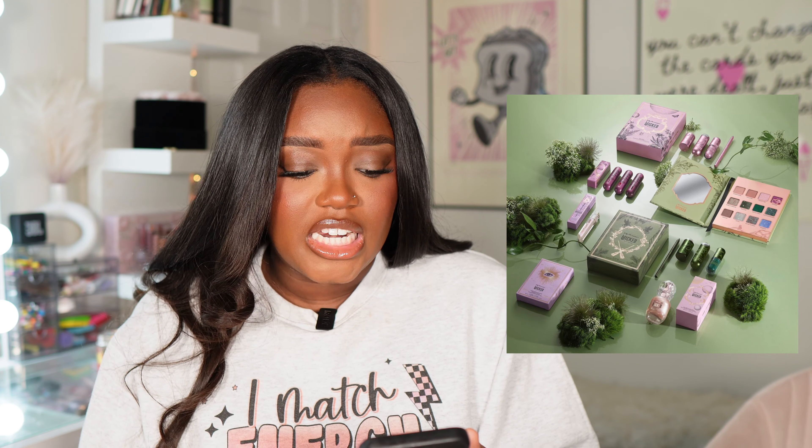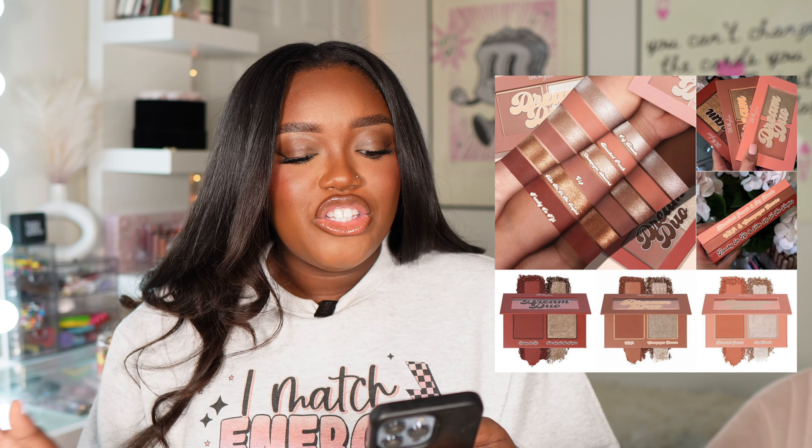The REM Beauty x Wicked collab is available now, and it's a very pretty, ethereal collection — REM Beauty did an amazing job. I don't think I'm going to pick up anything from it though. The palette is something I'd get for collector's sake but I don't need to do that right now. There's a highlighter, under-eye patches, lip stains, and the palette. It's going to be a pass for me, but they definitely did the Wicked movie justice.